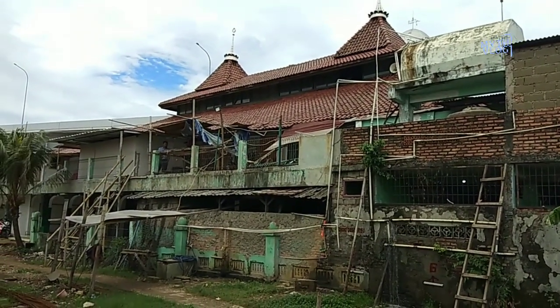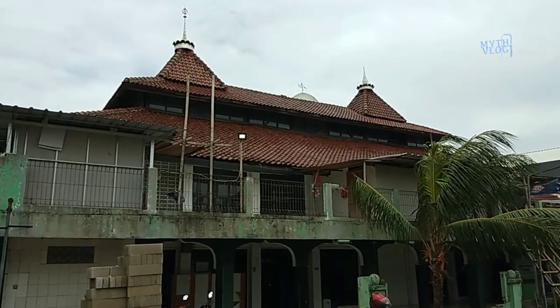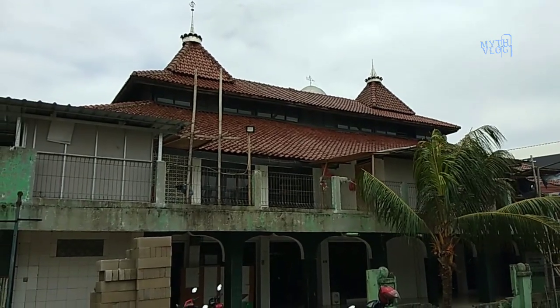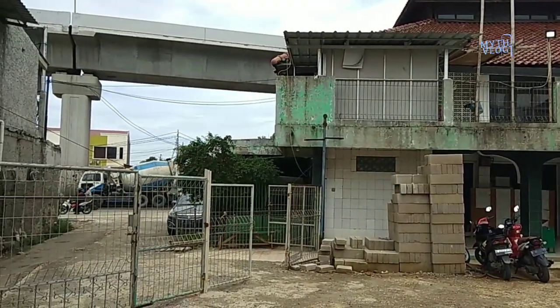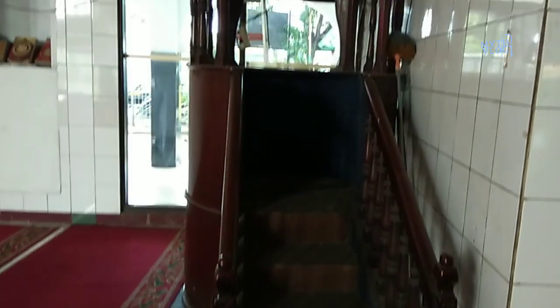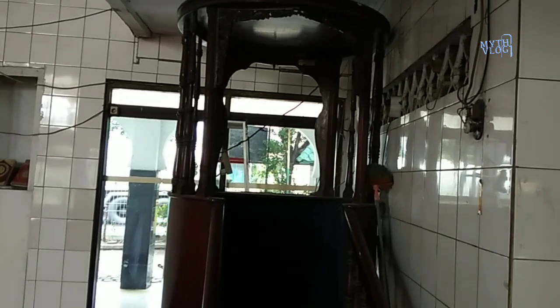Pada tahun 1960-an, Presiden Republik Indonesia yang pertama, Bung Karno, pernah berkunjung ke masjid ini, lantaran Bung Karno mau pergi ke daerah Bekasi. Di sini terlihat ada sebuah mimbar.